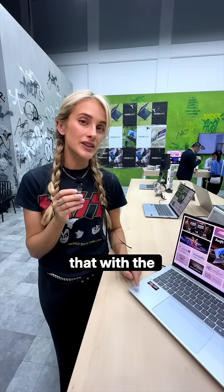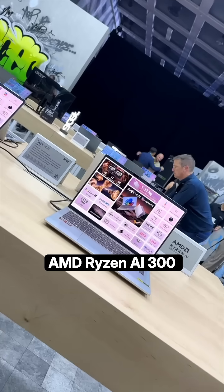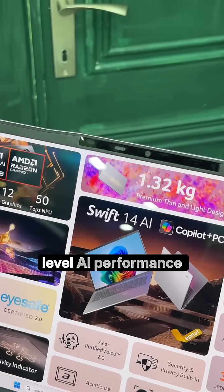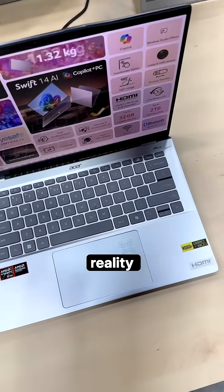So how does AI improve the performance of a laptop? We'll answer that with the new Asus Swift 14 AI powered by the AMD Ryzen AI300 Series Processor. This AI PC is your gateway to a more efficient digital life, providing next-level AI performance with boosted productivity and transforming your ideas into reality.